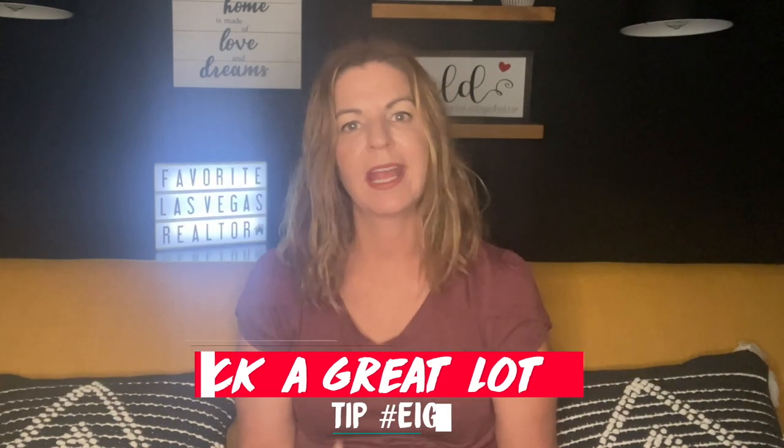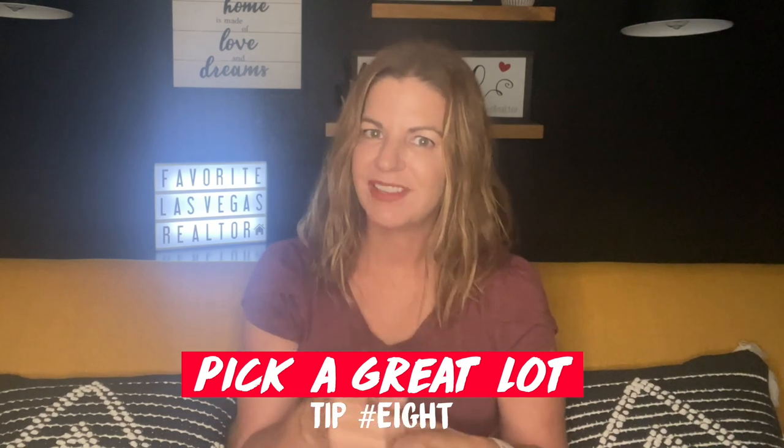Tip number eight is pick a great lot. Even though I'm telling you to pick a great lot, there's something you've got to think about — especially in Summerlin — if you pick a great lot, that's going to cost money. Lots are not cheap here in Vegas and can be anywhere between $50,000 to $300,000 depending on the area. You want a bigger lot — typically the square footage in new constructions right now is between 4,000 to 6,000 square feet max. When picking a lot, also consider how the sun sets and rises — whether your house faces east, west, north, or south — for energy savings and views as well.